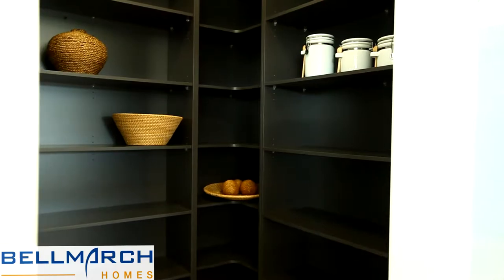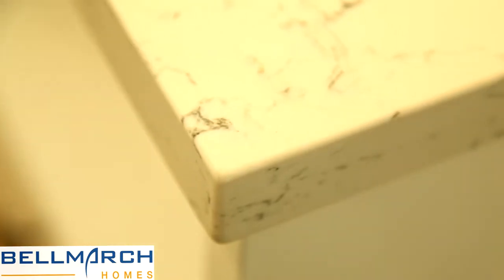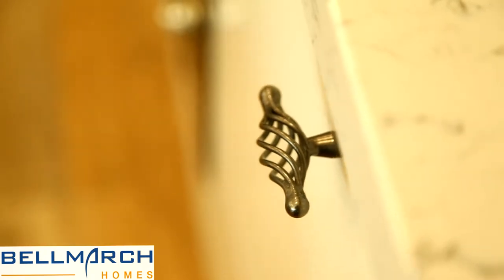The kitchen area features a walk-in pantry, European appliances, and a stone bench top to match the soft-closed kitchen doors and drawers. Have a look around — I think you'll agree the Portland is a stunning design at a very reasonable price.